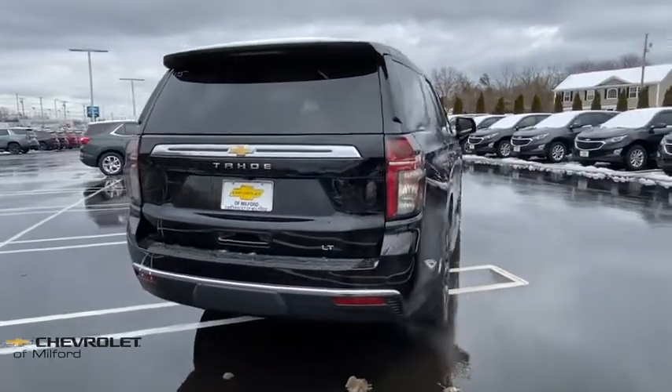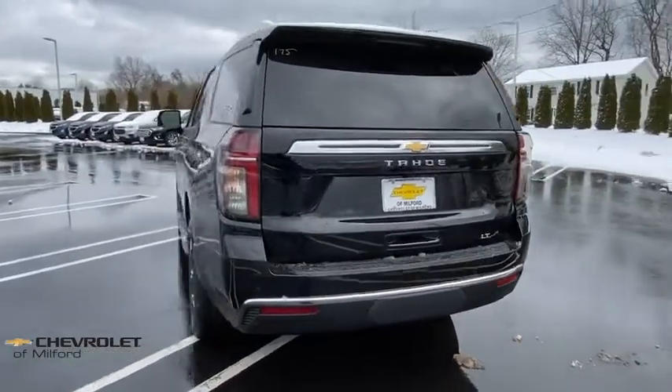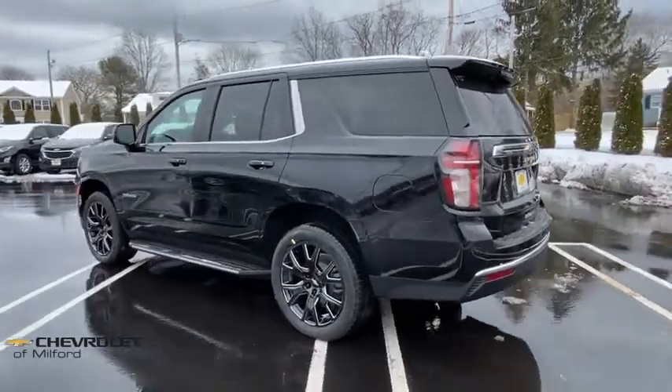Traction control, remote start, power passenger seat, power liftgate, dual airbags, leather-wrapped steering wheel, alloy wheels, power steering, floor mats, four-wheel disc brakes.